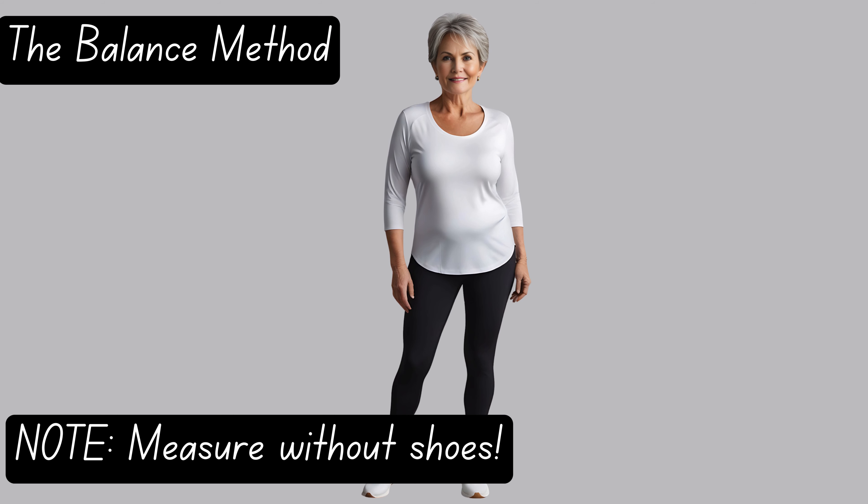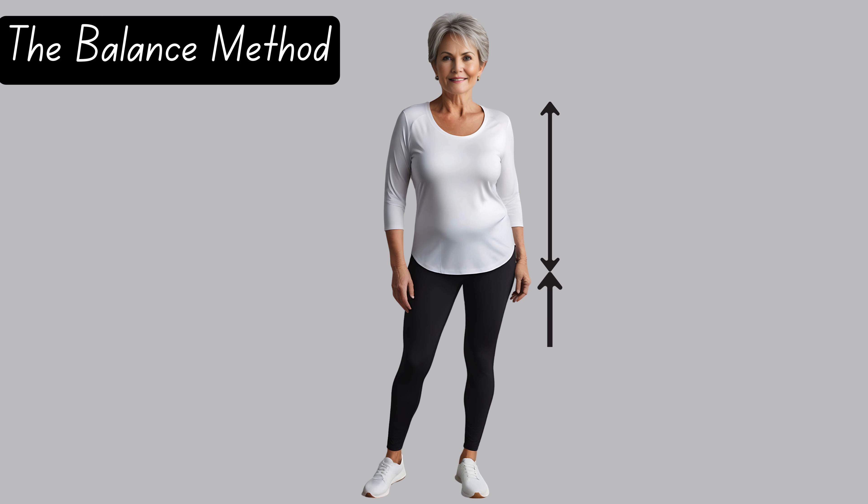Then, place a measuring tape at the top of your shoulder near your neck and extend it down to the natural waistline, which is the narrowest part of your waist. Then place the measuring tape at your natural waistline — where you ended the torso measurement — and extend it down to the floor.